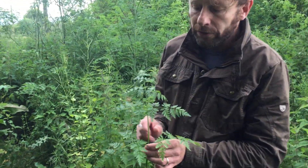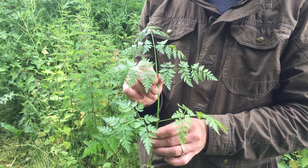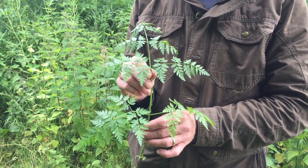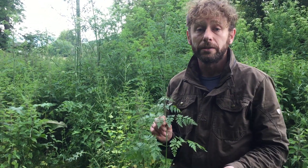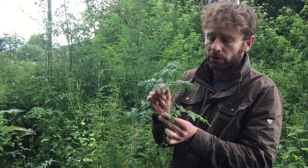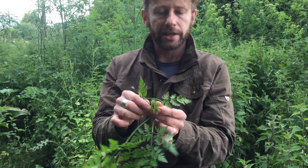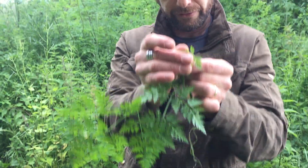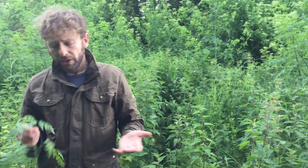First of all, it's got this pinnate or feathery leaf system, very similar to chervil. Pinnate or feathery means split — it's split once, twice, three times, four times, and then a further fifth time. Chervil won't be split quite so many times, but sweet cicely can be. So the leaf structure alone doesn't distinguish them.